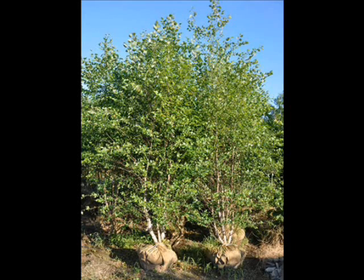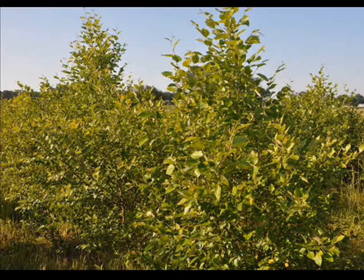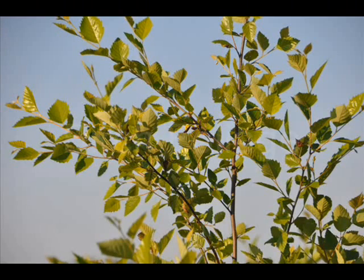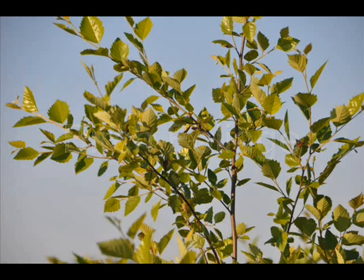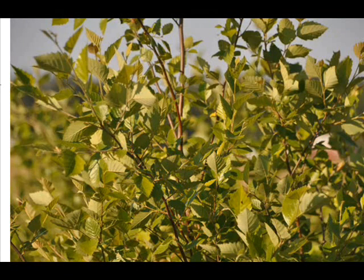The river birch grows under a wide range of conditions. It takes full sun to full shade, and it can live in highly acidic to slightly alkaline clay, loam, or sand. It is somewhat drought-resistant and grows best in moist soils, tolerating wet soils. Unlike other birch trees, this cultivar is resistant to the bronze birch borer, which makes it very attractive for landscapes.